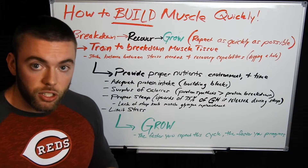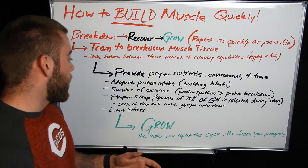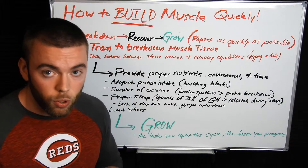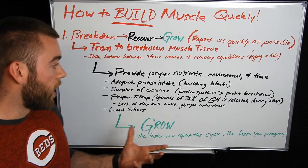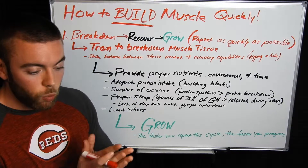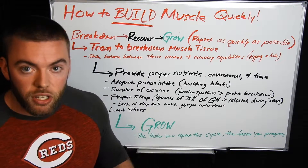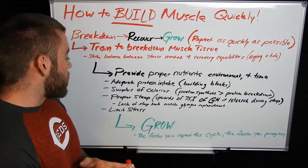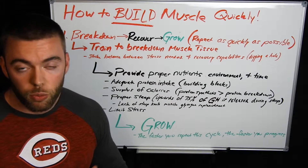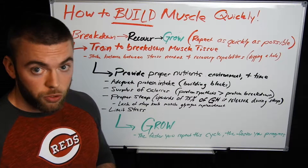Growth hormone is needed for the body to utilize the protein you give it to actually build tissue back up. Lack of sleep also limits your energy levels and the amount of glycogen you can store for future workouts. Finally, we want to limit stress. With muscle building, we're going through an anabolic process — we are trying to promote muscle and tissue building. The one thing we want to limit is cortisol, your stress hormone, which is responsible for tissue breakdown. The last thing we want is cortisol elevated through the roof when we're trying to build tissue up.